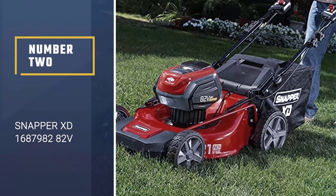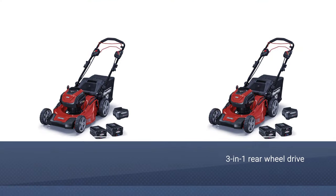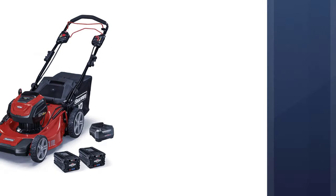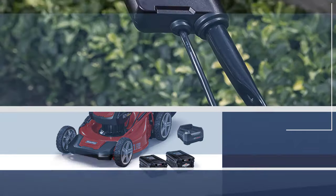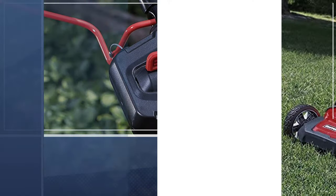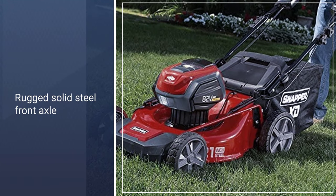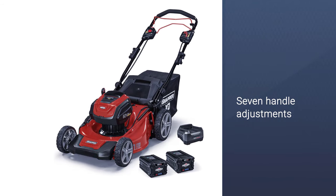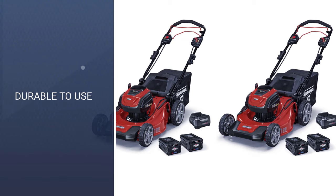Number 2: Snapper XD168798282V. The Snapper XD168798282V self-propelled lawnmower provides variable speeds in addition to offering a 3-in-1 rear-wheel drive. A dual battery power head houses two batteries giving operators an extended run time of up to 60 minutes to help power through the tough task at hand. Efficient traction is achieved through the walk-behind mower action, providing good maneuverability without damaging the lawn. Seven powerful cutting surfaces finely mulch your grass with the deck design blowing them back into the lawn.